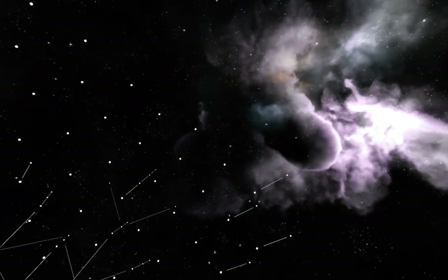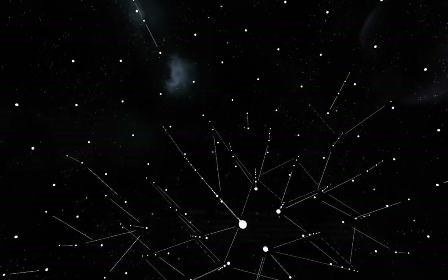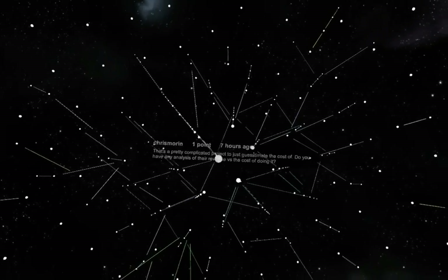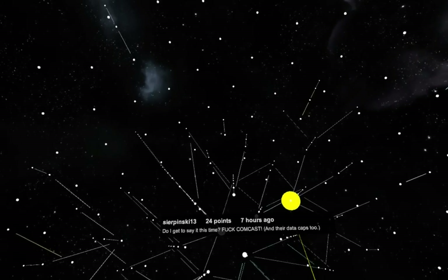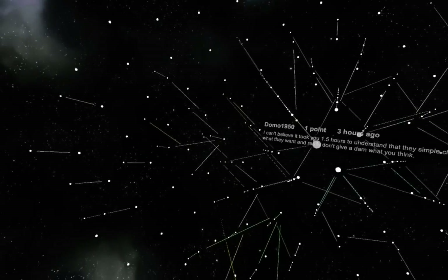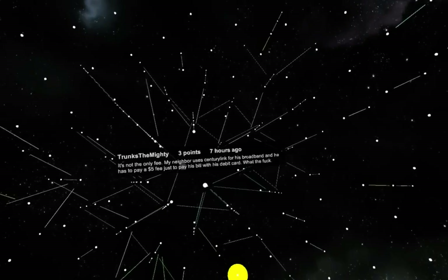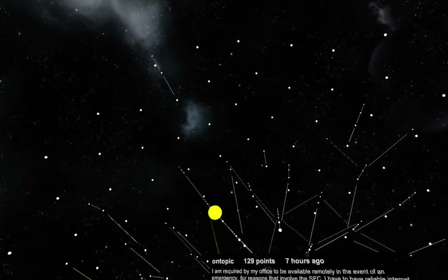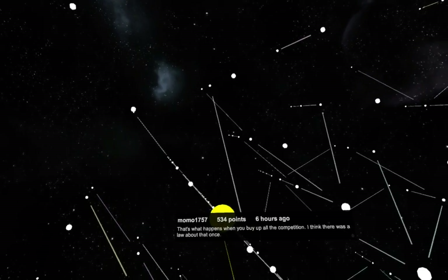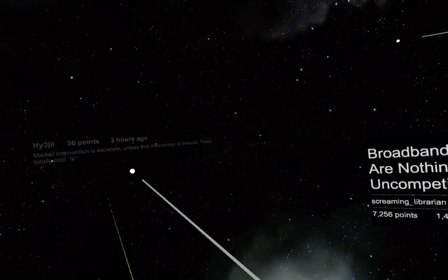This spawns an entire comment visualization where you can see all these different vectors for what people are responding to. You can point right at something and read whatever's there. As it starts to get further back, it gets a little harder to target things. So what you do is you can actually zoom in and click on different comment nodes to zoom in further.